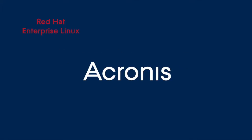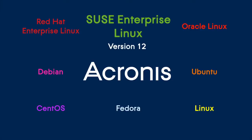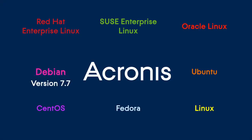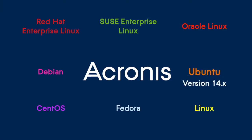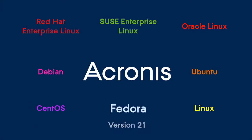Acronis Backup Advanced also has the most advanced Linux support. In Update 6, we added support of Red Hat Enterprise Linux 7, SUSE Enterprise Linux 12, Oracle Linux 7, Debian 7.6 and 7.7, Ubuntu 14.04 and 14.10, and CentOS 7.